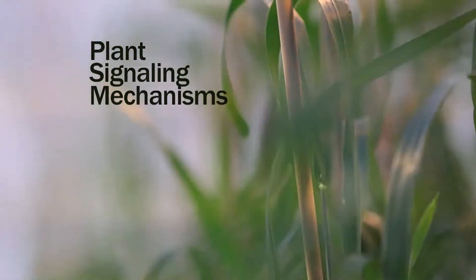I'm Kent Chapman, a professor in the biology department, serving as coordinator for the research cluster plant signaling mechanisms.